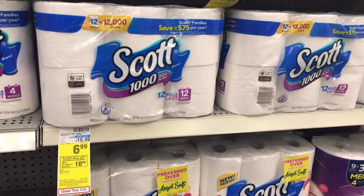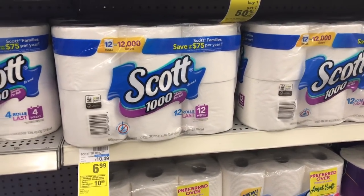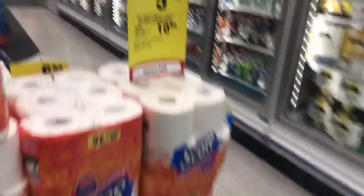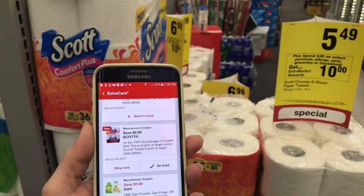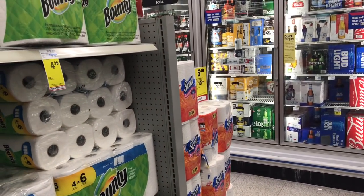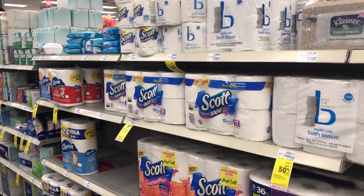Here is a deal to go with your big extra care buck — spend $30, get a $10 ECB. The Scott bath tissue is $6.99. We have a $2 off two digital coupon. You can essentially buy one bath tissue and one paper towels. The paper towels are also on sale at $5.49. You can get one and one, use the $2 off two digital coupon, and that will go towards your big extra care bucks. I'm going to get two tissues at $6.99 each and three paper towels, use my $2 off two digital coupon, and get back the $10 extra care buck, making them $3.99 each.